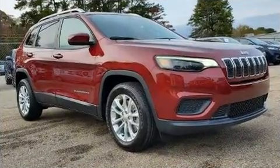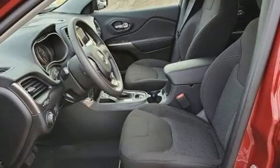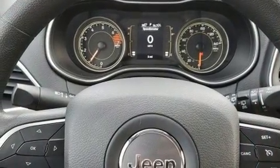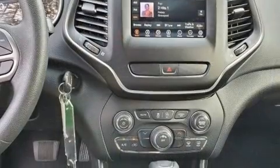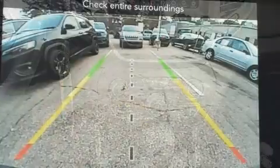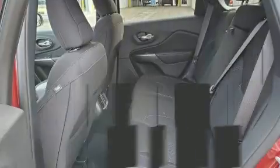Jeep ensures the safety and security of its passengers with equipment such as dual front impact airbags with occupant sensing airbag, front and rear side impact airbags, traction control, brake assist, anti-whiplash front head restraints, a panic alarm, and four-wheel disc brakes with ABS.